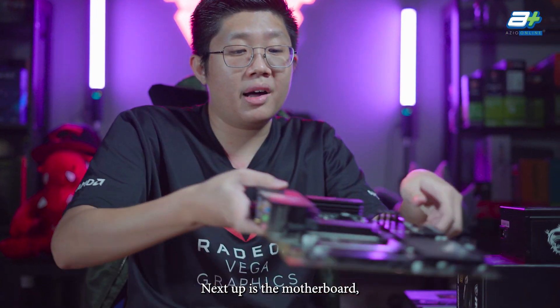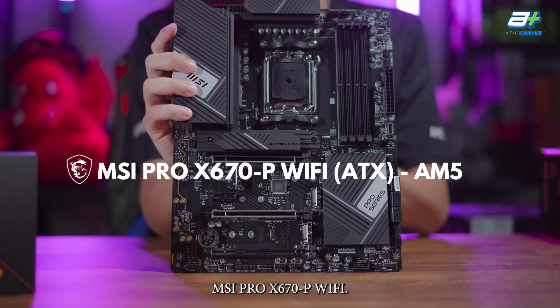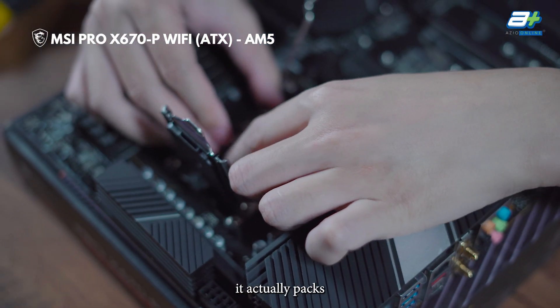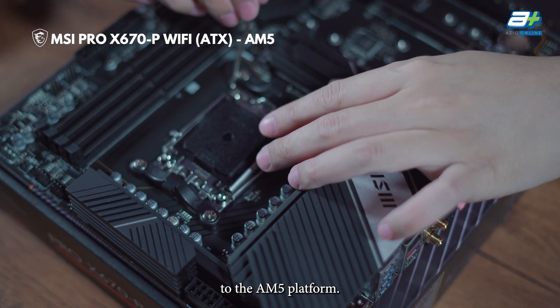Next up is the motherboard. This is the MSI Pro X670-P Wi-Fi. Here's how the board looks. Despite being just an ATX board, it actually packs quite a lot of features, which is very nice to see and would be very beneficial to the AM5 platform.